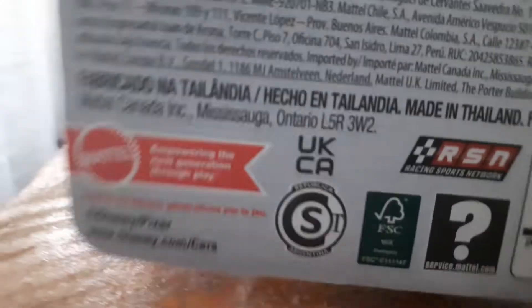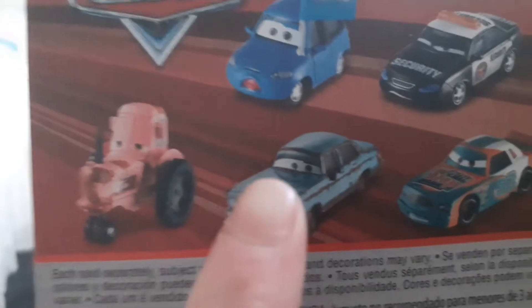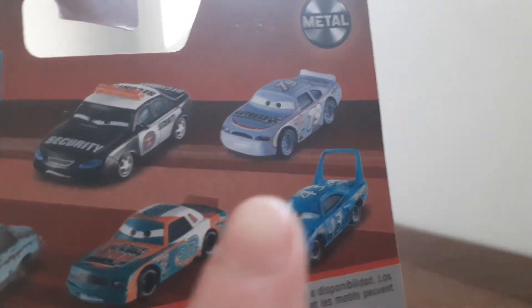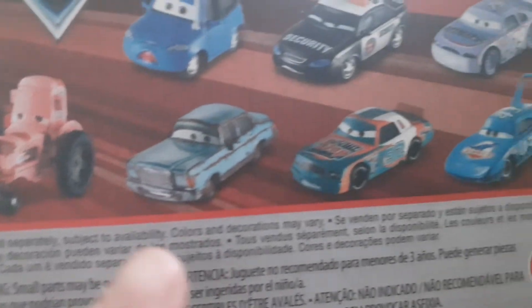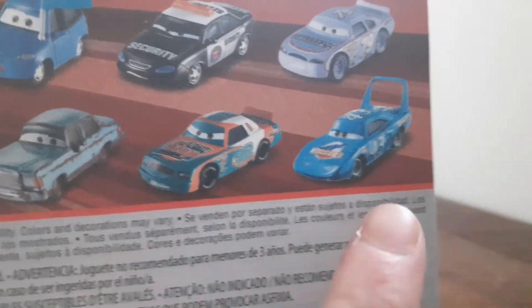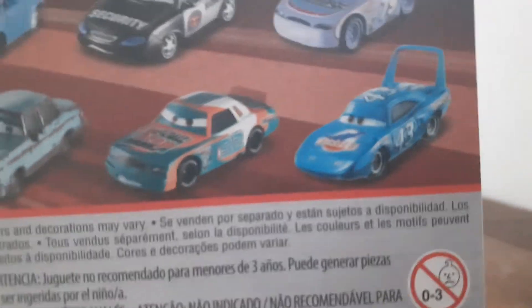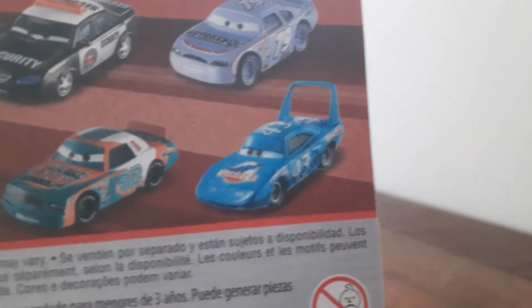On the back it shows Matthew True Blue, the Piston Cup police officer, the Piston Cup racer, tractor, west-east car, another Piston Cup car, and the King, also known as Strip Weathers. It's good to see him back in the mix — the King, as you know, is really cool, so it's really good.